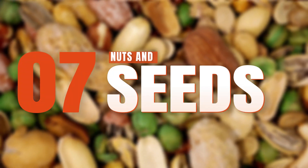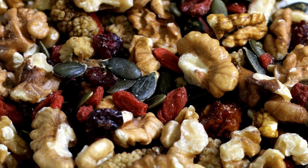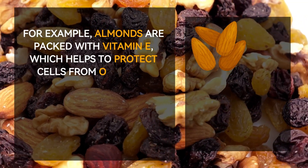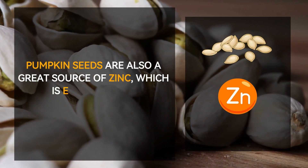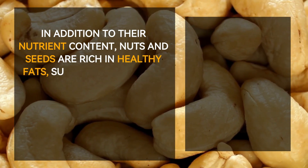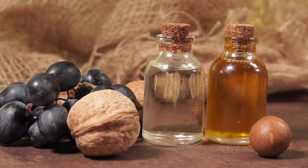Number seven: nuts and seeds. Research has shown that consuming a variety of nuts and seeds may be beneficial for the immune system. These nutrient-rich foods are a good source of antioxidants, minerals, and vitamins. For example, almonds are packed with vitamin E, which helps protect cells from oxidative damage. Brazil nuts are one of the best dietary sources of selenium, a mineral linked to improved immune function. Pumpkin seeds are a great source of zinc, essential for the development of white blood cells. Nuts and seeds are also rich in healthy fats such as omega-3 and omega-6 fatty acids, which reduce inflammation and may increase the production of immune cells.